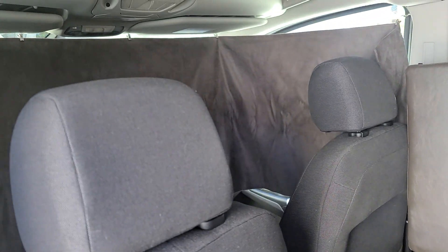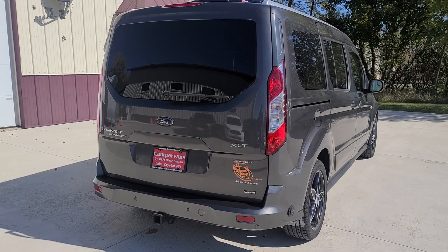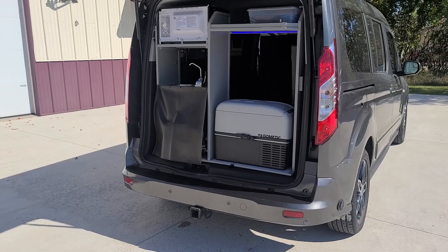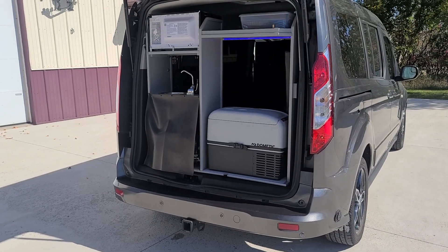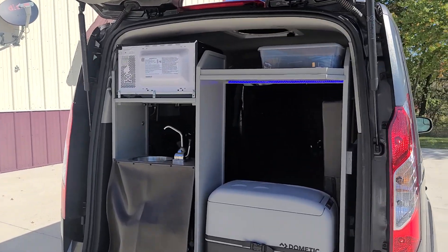Comes with a front privacy curtain and also WeatherTech sun shades. It has a shore power plug and cord. It has a hitch which is great for bikes or 2,000 pound towing capacity. The rear lift gate.